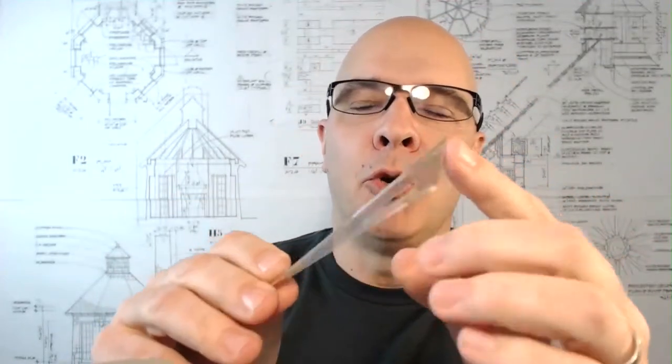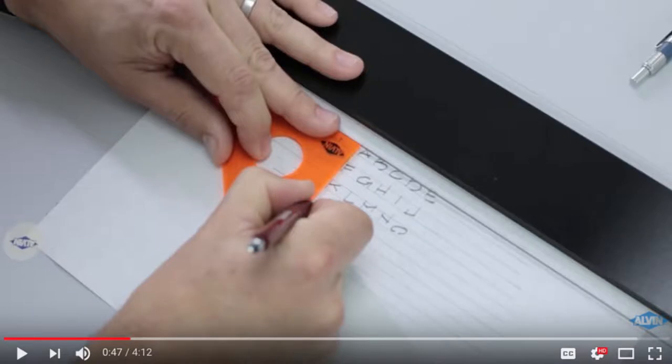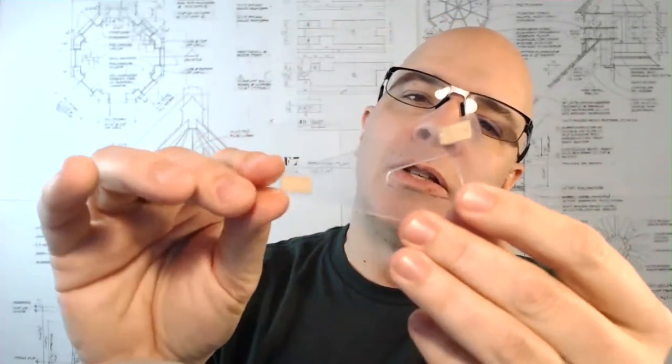I love this thing. It's a 30-60 triangle and you can get it at any art supply store. In architectural hand lettering, I was taught that you want to make all of your verticals with a triangle or straight edge, and then all of your horizontals and curves you do by hand — the reason being to speed up the lettering. The neat thing about using this triangle is that it slides across the T-square or parallel rule.